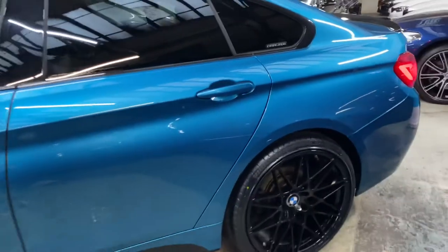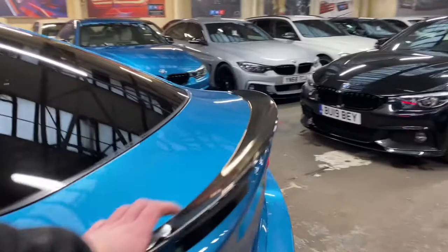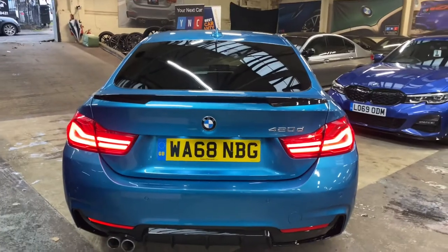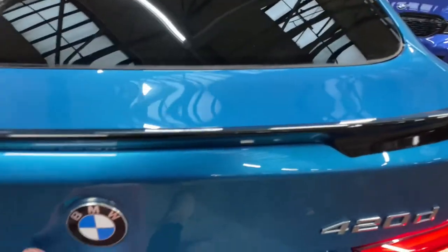Just before we go right around to the back of the car, you'll again see those fantastic 20-inch alloy wheels. We've got the gloss black rear spoiler and matching rear diffuser, all lovely and clean and tidy around the back. As you can see, we've got the facelift LED rear lights.